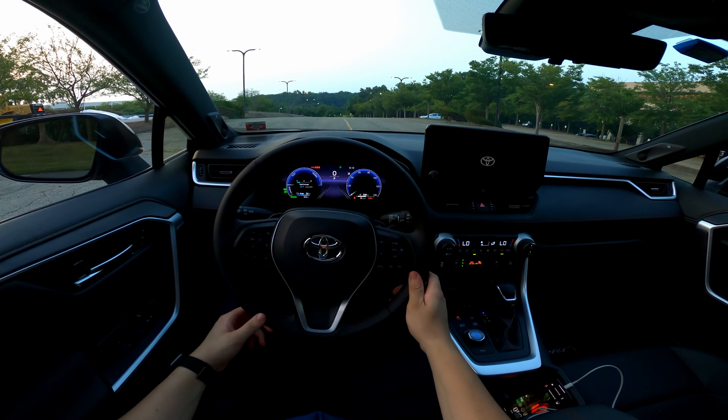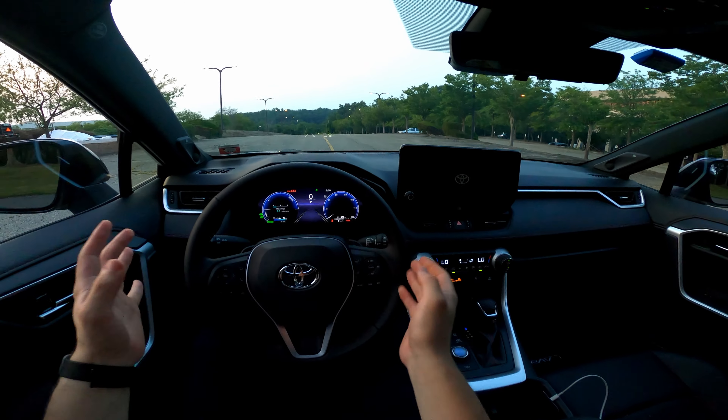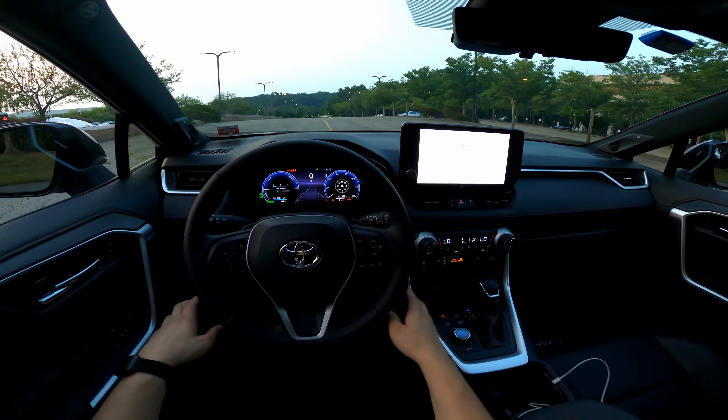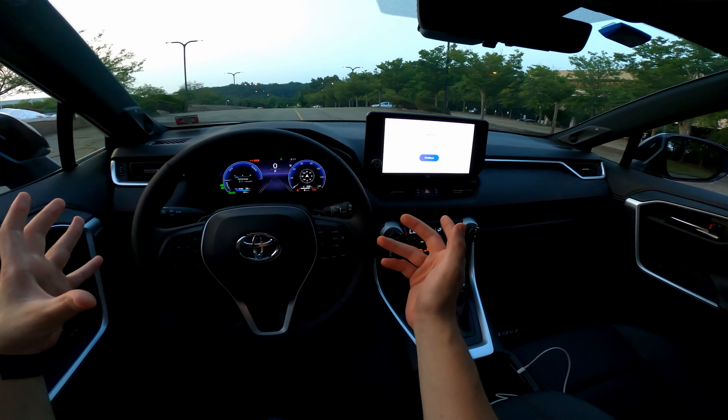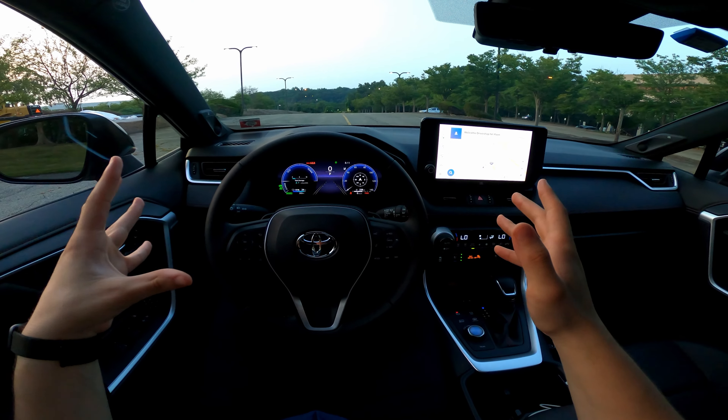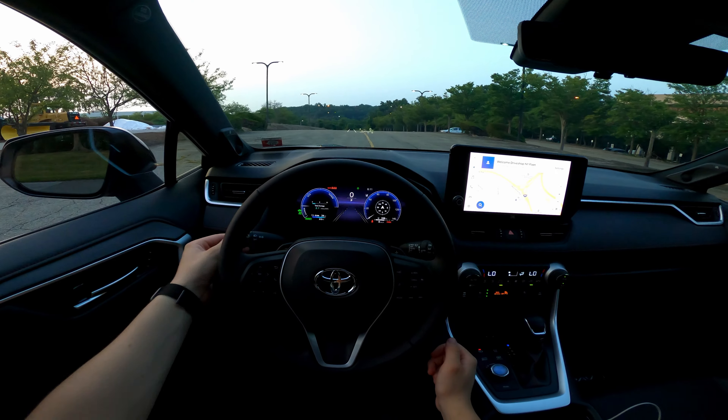Welcome to the RAV4 Prime — this is a 2023 XSE model, pretty much fully loaded at around $52,000. If you haven't checked out my full in-depth review video of the powertrain, interior, and exterior, definitely go check that out. Otherwise, I'm going to take you on a really quick tour of the exterior to get a little idea of what we're dealing with here.